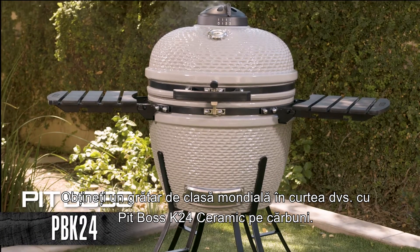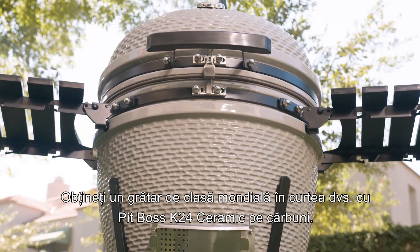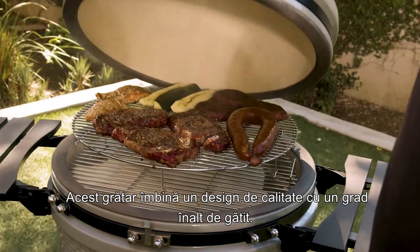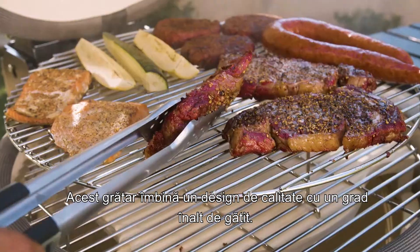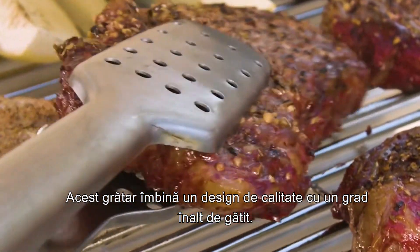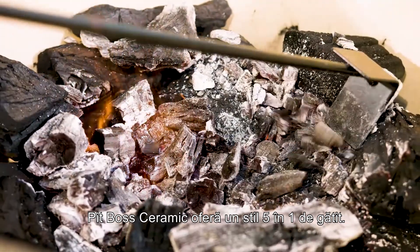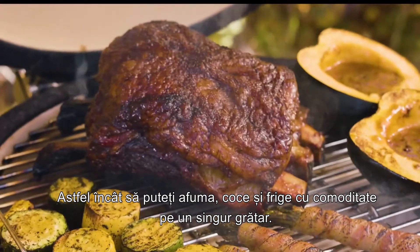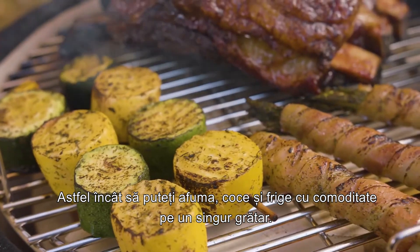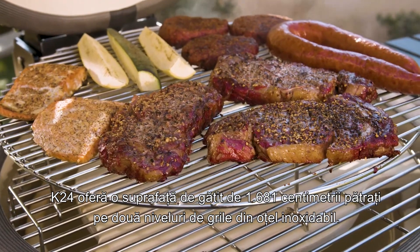Produce world-class barbecue in your own backyard with the Pit Boss K24 Ceramic Charcoal Grill. These units couple a high-quality design with unrivaled cooking versatility that produces an unbeatable and authentic charcoal flavor. Fueled by premium hardwood lump charcoal, the Pit Boss Ceramic Series offers 5-in-1 cooking, so you can smoke, bake, sear, roast, or char grill from the convenience of a single machine. Perfect for large groups or barbecue entertainment.